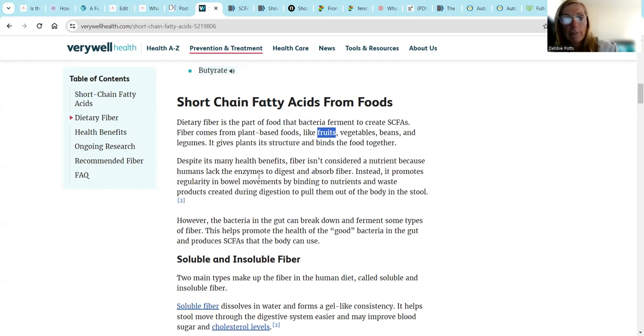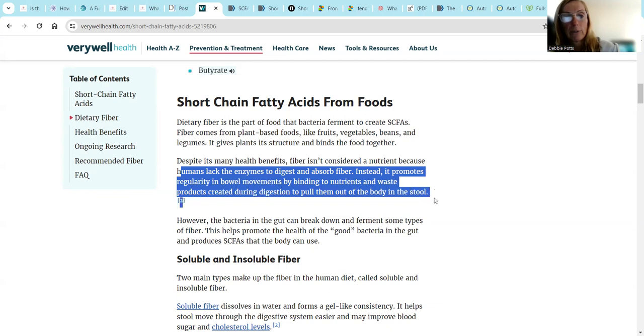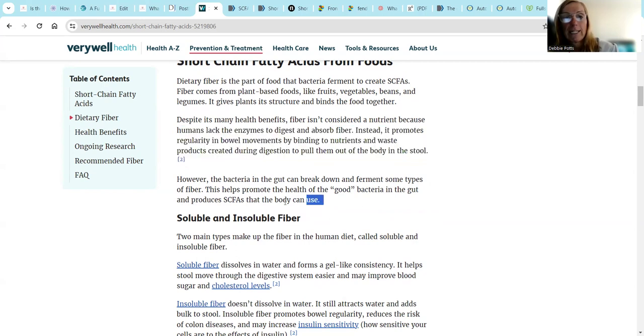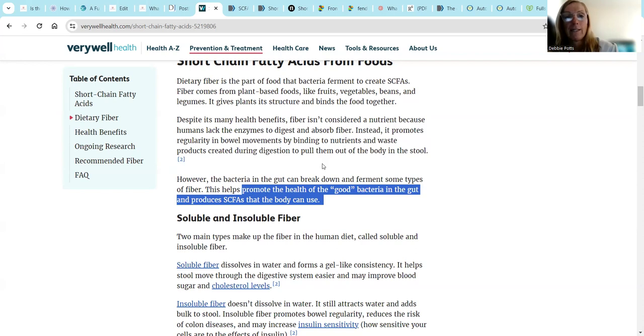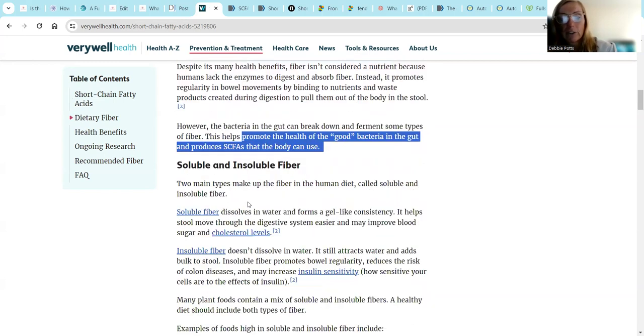Fiber isn't considered a nutrient because humans lack the enzymes to digest and absorb fiber. Instead, it promotes regular bowel movements by binding to nutrients and waste products and pulling them out of the body through stool. But I'm looking more at fiber to help improve our short chain fatty acids. The bacteria in the gut can break down and ferment some types of fiber, and this helps promote good bacteria in the gut and produce short chain fatty acids the body can use.